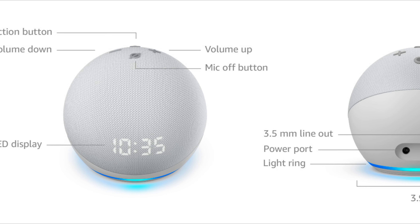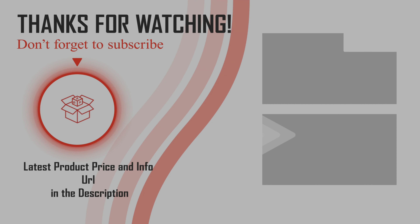Hopefully you have gained some knowledge about the Echo Dot 4th Gen smart speaker with clock and Alexa. Please don't forget to subscribe to our channel BPA. Thanks for watching — have a good day!